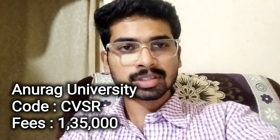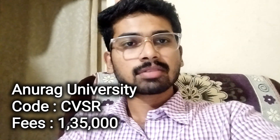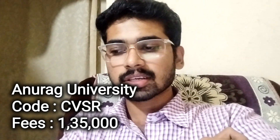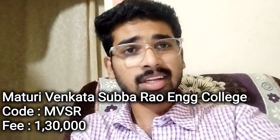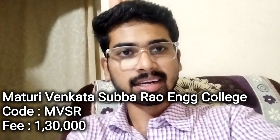Next, Anurag Group of Institutions, nothing but Anurag University. College code CVSR. College fee structure ₹1,35,000. Next, Chaitanya (Malla Venkata Subba Rao) Engineering College. College code MVSR. And college fee structure ₹1,30,000.